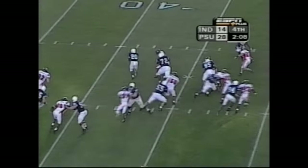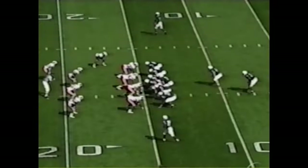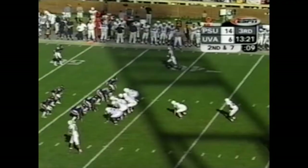Meanwhile, Seneca hands it to Drummond to the outside. Wallace forces him out. Fishman steps in for the Nittany Lions. Short drop, and he puts it into Drummond's hands.